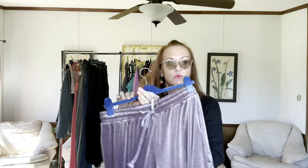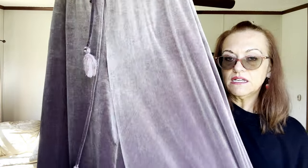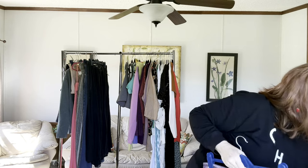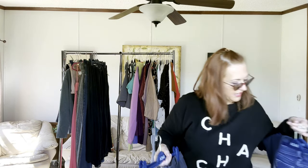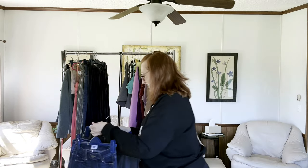Next we have some wispy purple velour pants with pockets and a drawstring waist — wide leg, a really pretty shimmery plum color. The brand is just Earl, a boutique brand, in size large. I thought they were pretty enough to pick up.